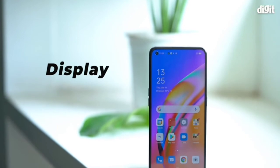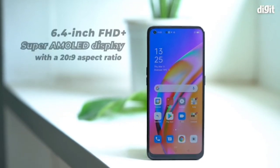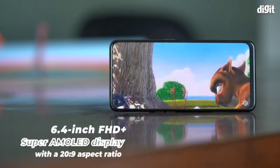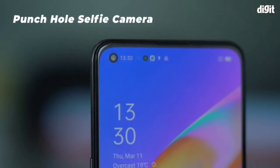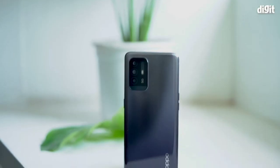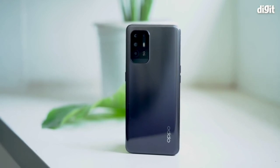Display: the Oppo F19 Pro Plus 5G packs a large 6.4 inch Full HD Plus Super AMOLED display with a 20:9 aspect ratio. The phone also features a small hole punch in the top left corner of the display. So that was a quick unboxing and overview of the Oppo F19 Pro Plus 5G.